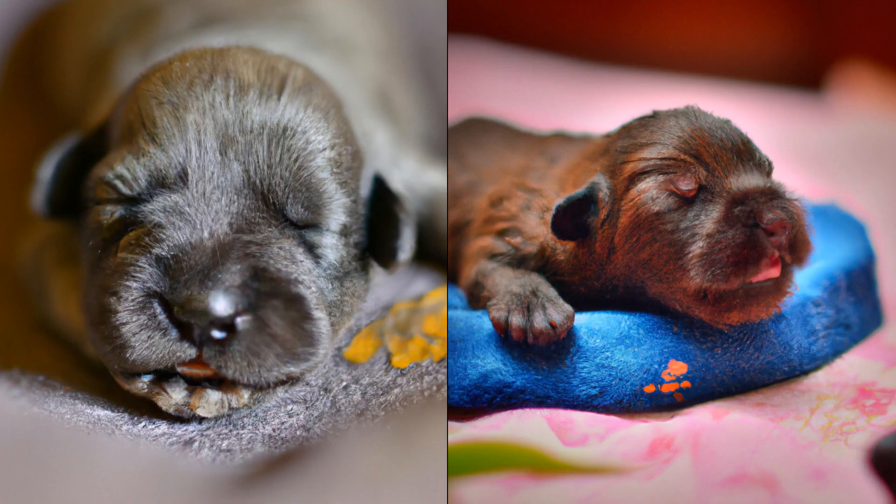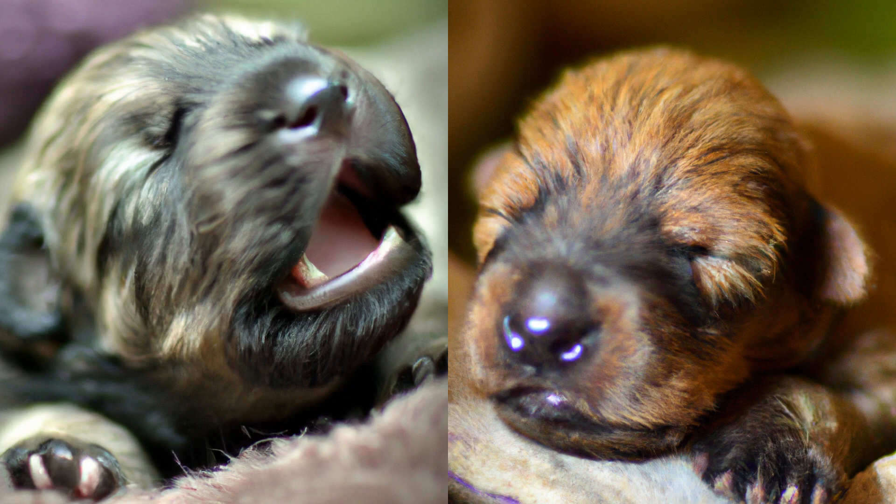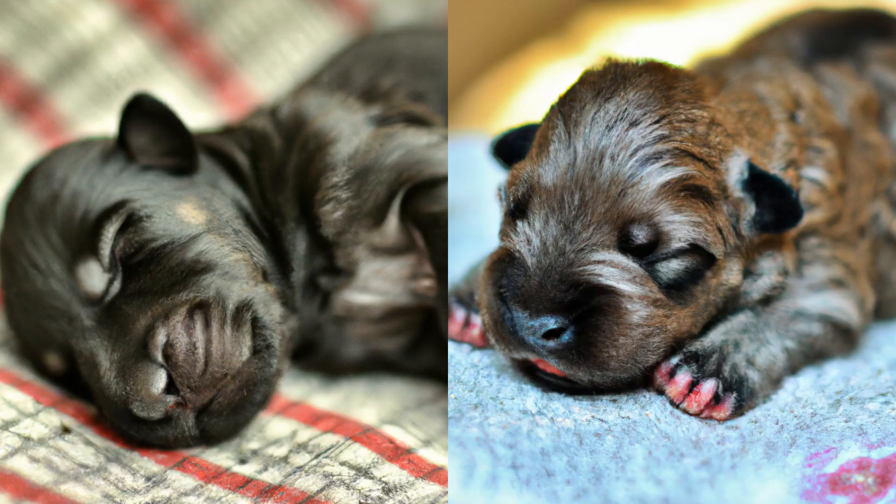When it comes to raising a Glen of Imaal Terrier, it's important to start early. Like all dogs, they benefit from early socialization and training. This means exposing them to different people, animals, and environments from a young age so that they learn how to interact with the world around them. It also means teaching them basic obedience commands like sit and stay so that they can behave appropriately in different situations.